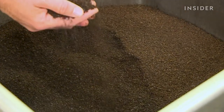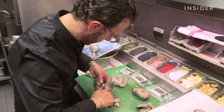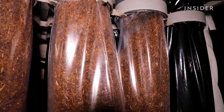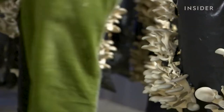Instead of letting grounds wind up in a landfill, Julian's team collects them, uses them to grow mushrooms, and then sells the mushrooms to local shops and restaurants. And now they're using wood waste and mushroom spores to make insulation panels.